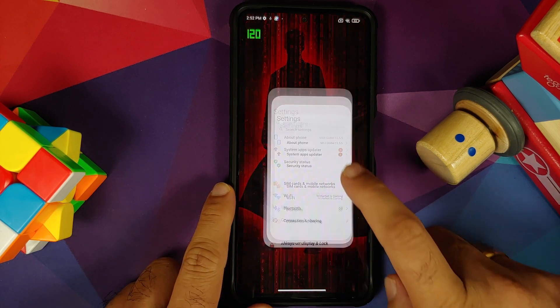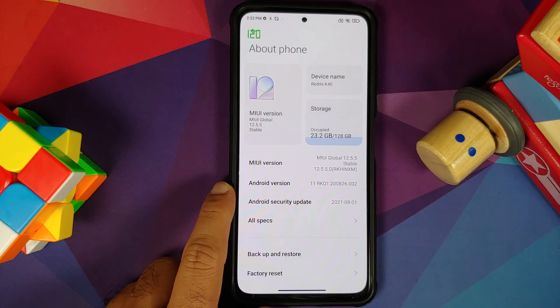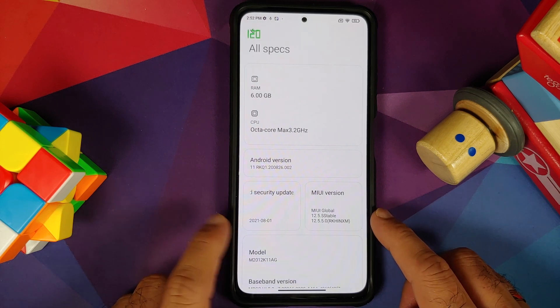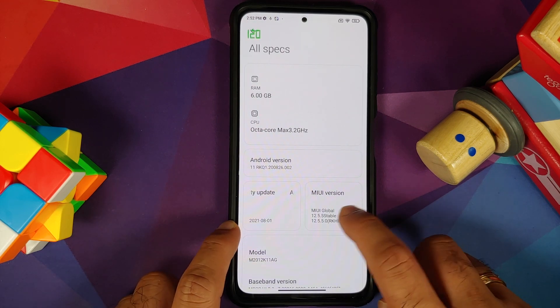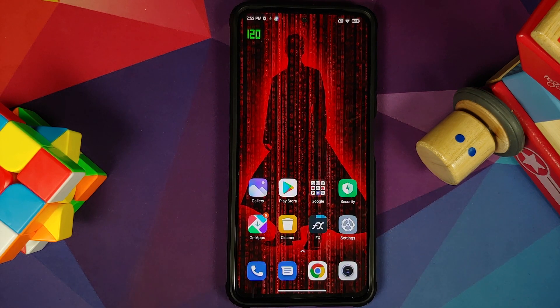Do note, this is the third Enhanced Edition build from Xiaomi for the Mi 11X within a month and they still haven't changed the security patch. The security patch is still from August 2021. Hopefully this time around the reboot issues have been fixed — I think they were fixed for most in 12.5.4, and with 12.5.5 they seem to have removed all the reboot issues finally.